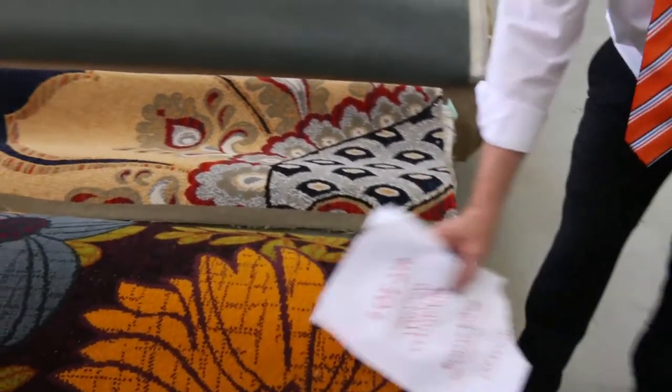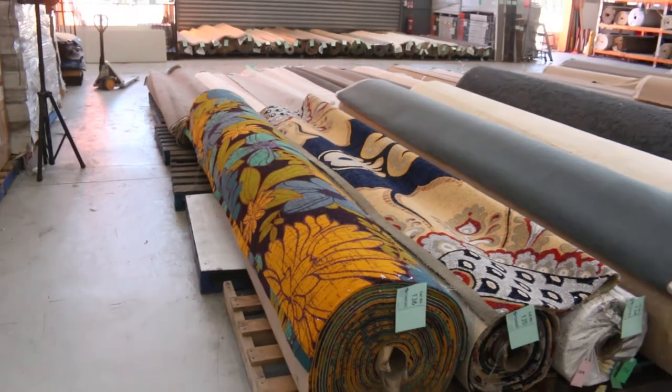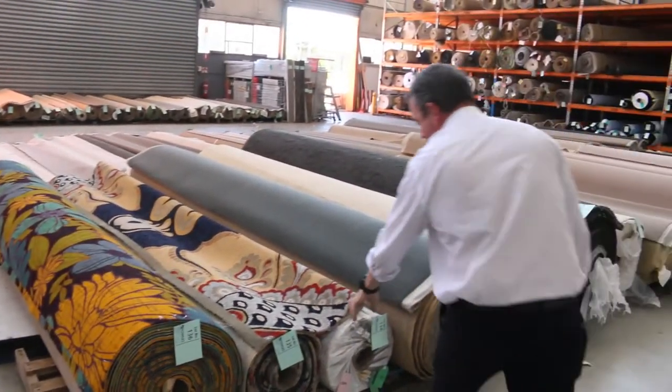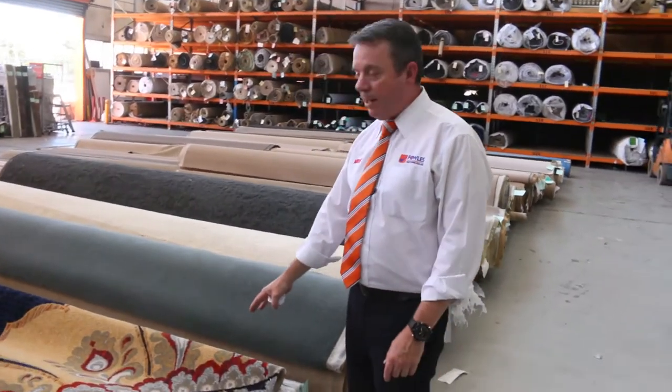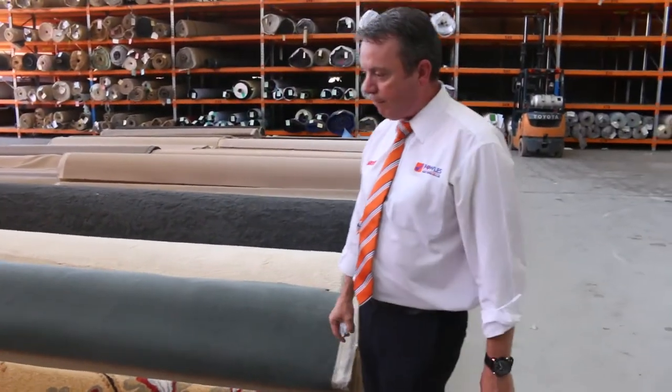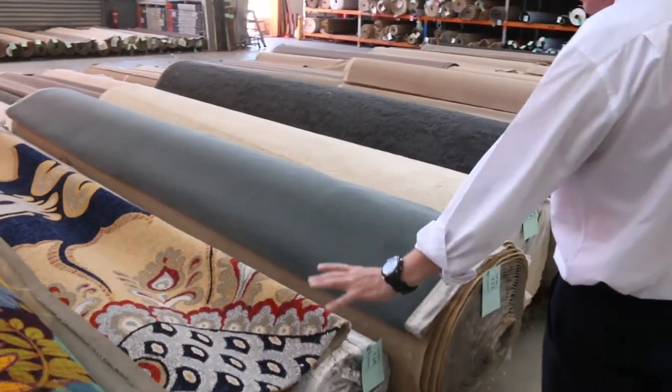We've got the last two or three rolls of our floral Axminster. We started with around about 10 rolls — I've got two or three left. We've got a couple of rolls in this one here, about 13 metres. Normally around about $300 to $400 a metre — custom-made floral carpet, beautiful gear, will brighten up anyone's house. Looking to get around about $50 a metre for that.